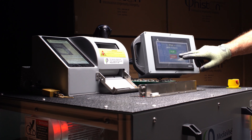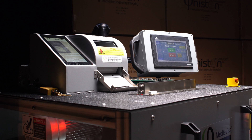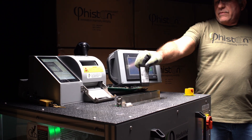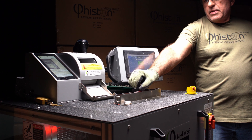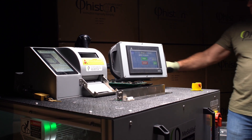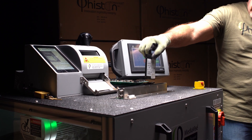An intuitive 7-inch LCD touchscreen controls all security access and operational functions. The destruction process is simple, and SSDs are fed manually into the drop door. The user will be prompted by the touchscreen when to insert the next drive.